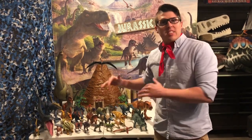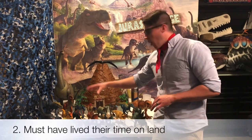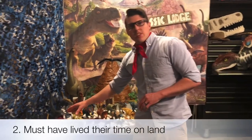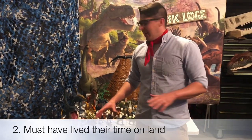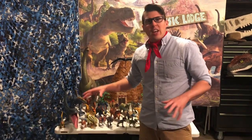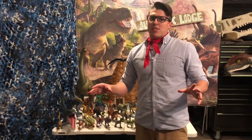Now second, a dinosaur had to live its time on land. All our dinosaurs here lived on land — they walked on the land. But our Mosasaurus, we see him in a lot of TV shows and movies, but he was not a real dinosaur. He's just a prehistoric sea creature that lived in the ocean. So if you lived your time in the ocean, you're not a dinosaur.